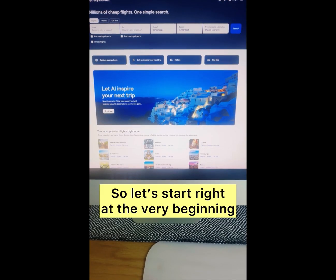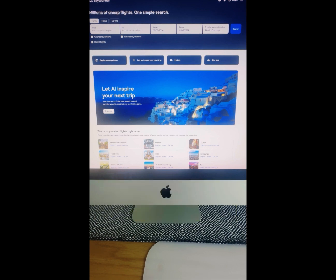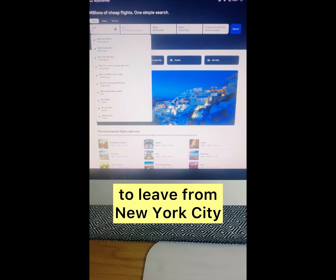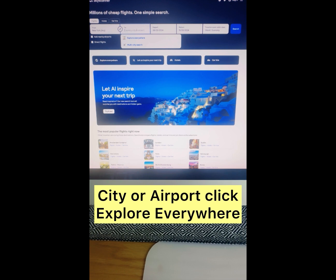So let's start right at the very beginning in case you missed it in my intro. First, go to Skyscanner.com, put in your city or airport you want to leave from — New York City. Under the option for country to visit, city or airport, click Explore Everywhere.